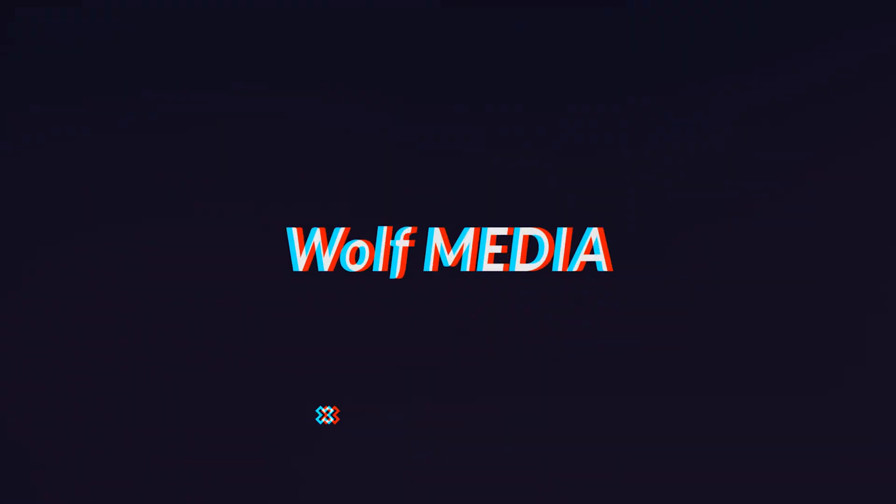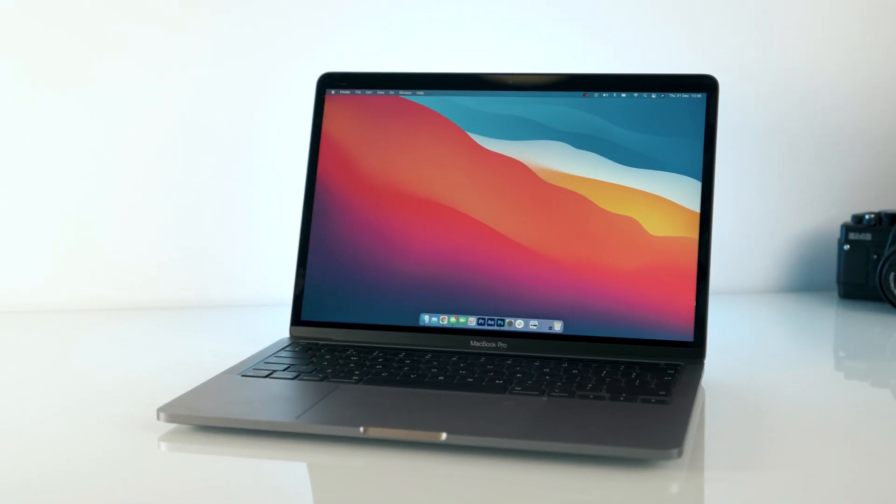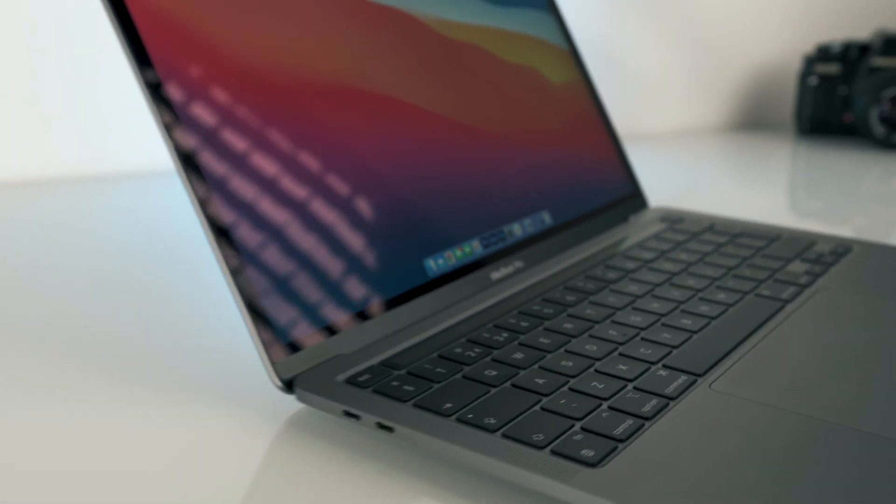My name is Kevin and I'm really excited because this video is going to be quite different. This video is going to be about the Apple 13-inch MacBook Pro. Everybody on the internet is saying that this laptop is crazy.